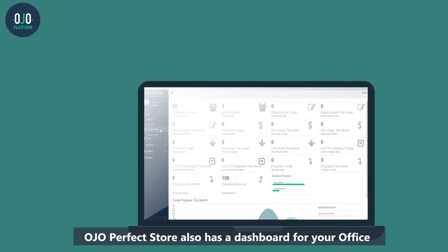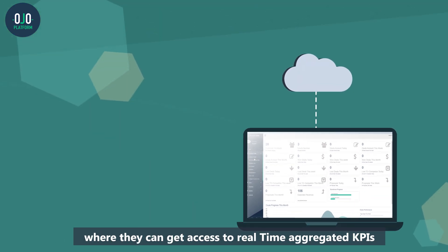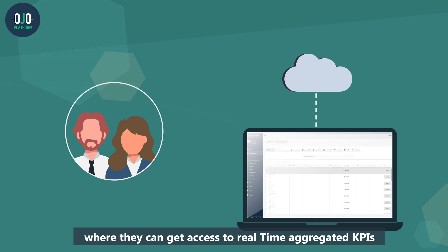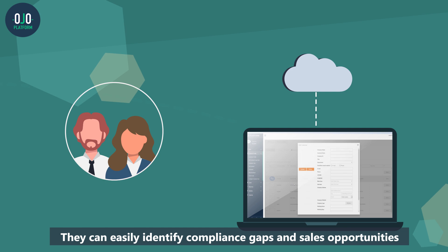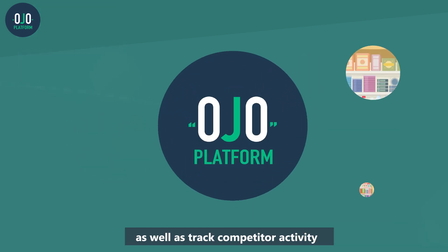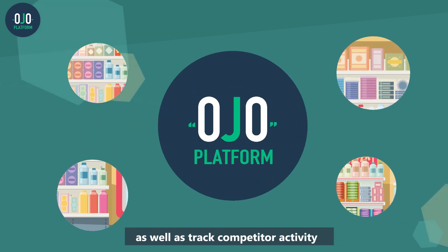OJO Perfect Store also has a dashboard for your office team where they can get access to real-time aggregated KPIs from all your sales reps, stores, and channels. They can easily identify compliance gaps and sales opportunities, as well as track competitor activity.